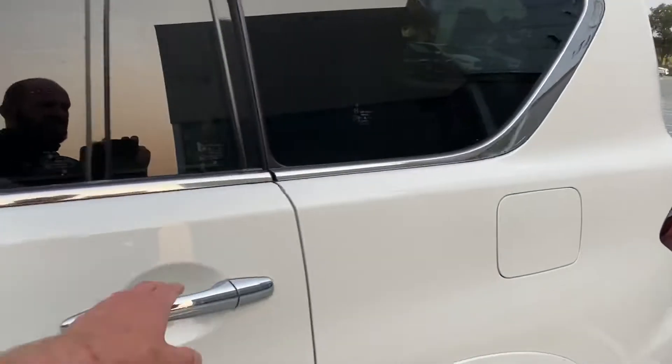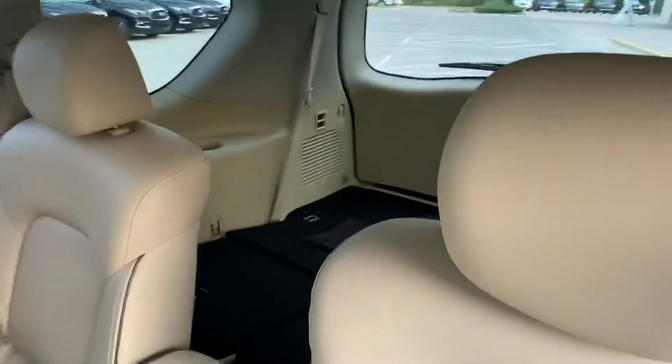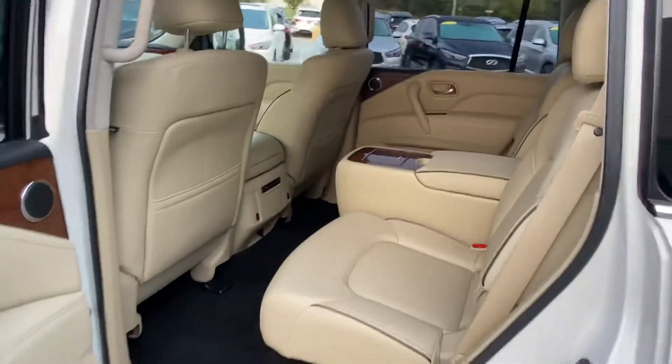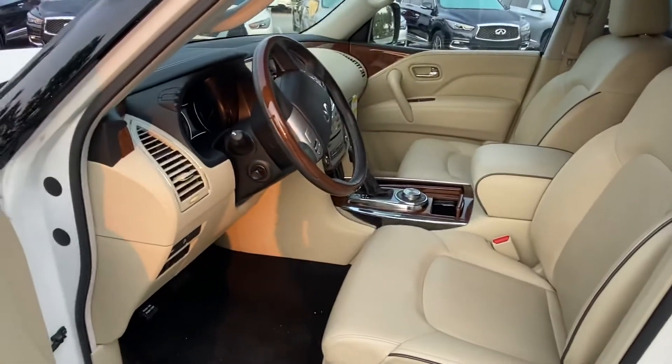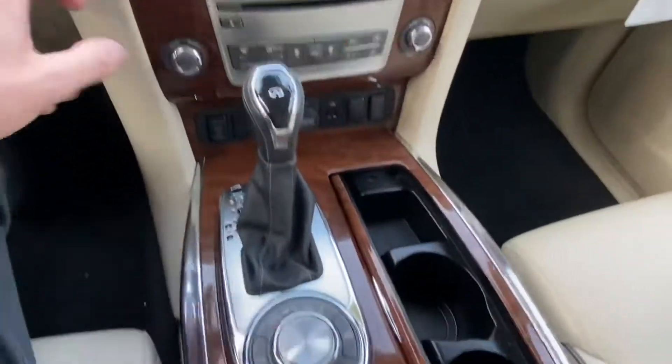Let me show you the second row. Of course it's a full-size three-row SUV, accommodating passengers in this configuration with the captain seat second row. Really unmarked interior and super comfortable. I'll step in and start the vehicle up to show you the miles.